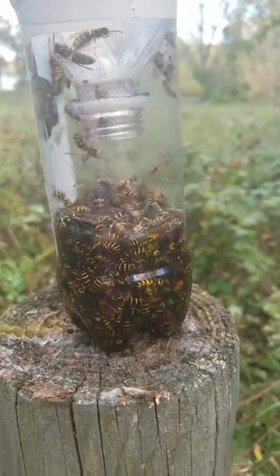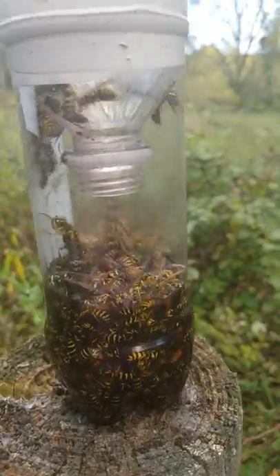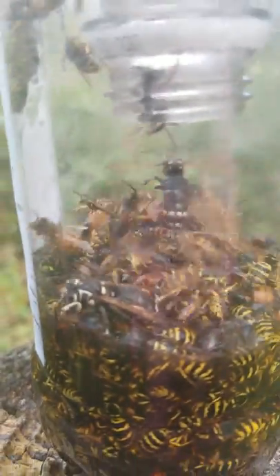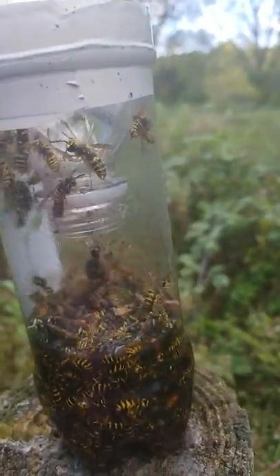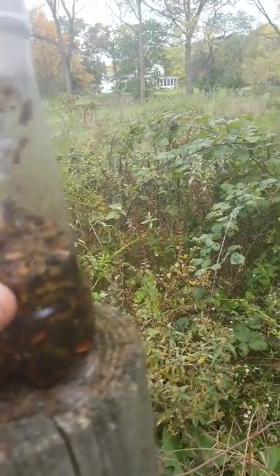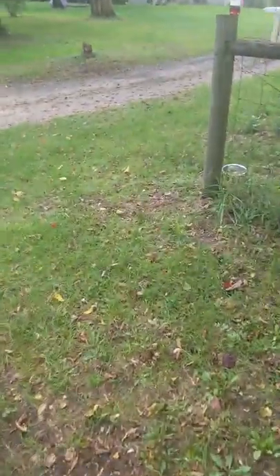I'd say it's about 95% bald-faced hornets and yellow jackets. I wish I could get the bees out of there, but it is what it is at this point. It's just nice to get those yellow jackets taken care of. I'll be making another video about sugar syrup and ways to put those in the hives to try to keep the bees away from the yellow jackets. Thanks for watching.